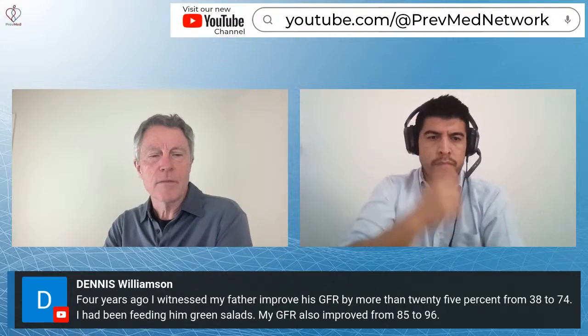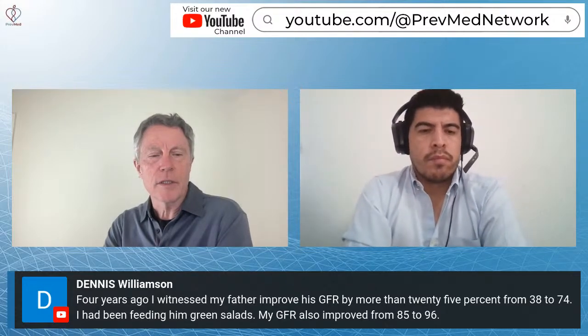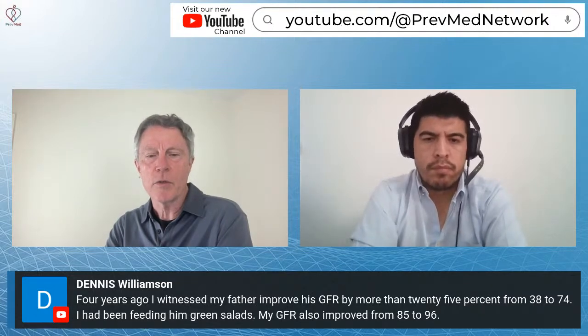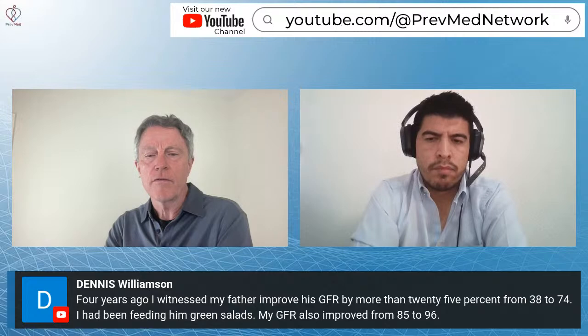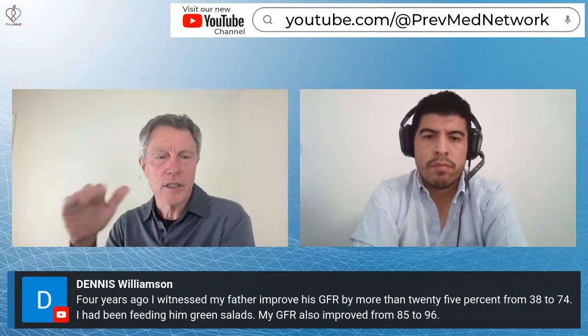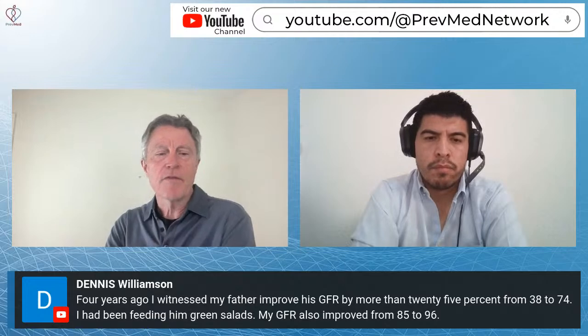Dennis Williamson says: four years ago, I witnessed my father improve his GFR — his kidney function — by more than 25%, from 38 to 74, by feeding him green salads. His own GFR also improved from 85 to 96. When watching filtration rates, they do tend to bob up and down, but that's a significant improvement.